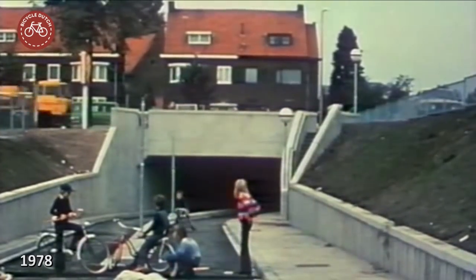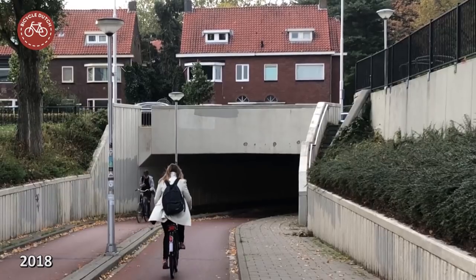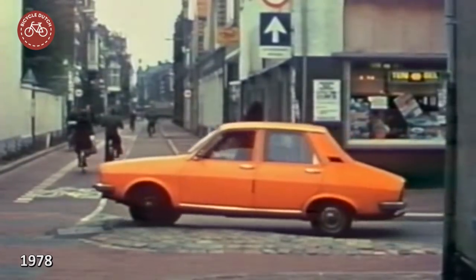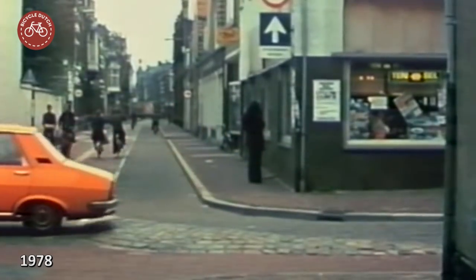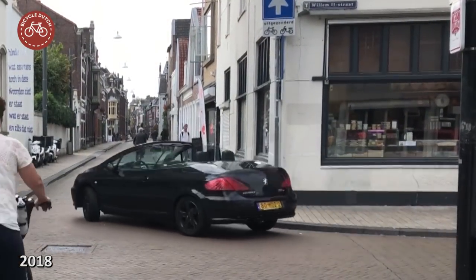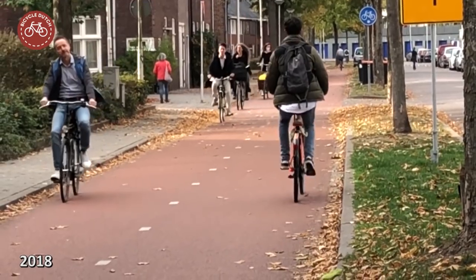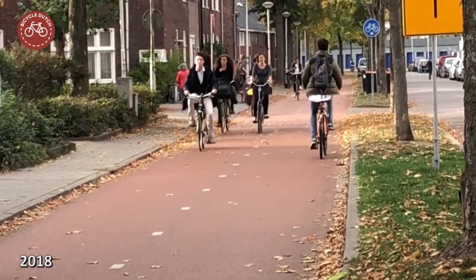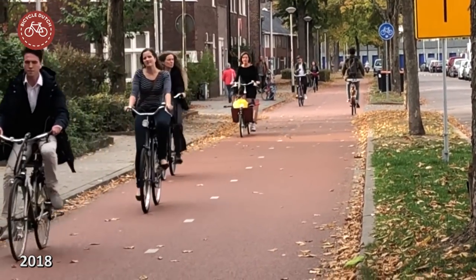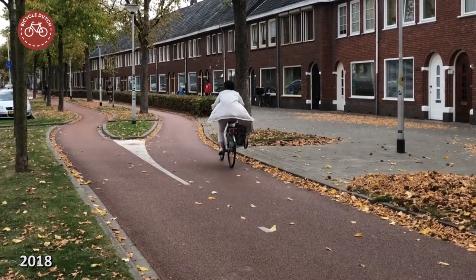Fortunately the entire route is still very much usable. But it hasn't become a monument — something it could and maybe should have been. This was the first modern cycle route in the Netherlands. It set a standard for all the infrastructure that was built since. It deserves more recognition today.